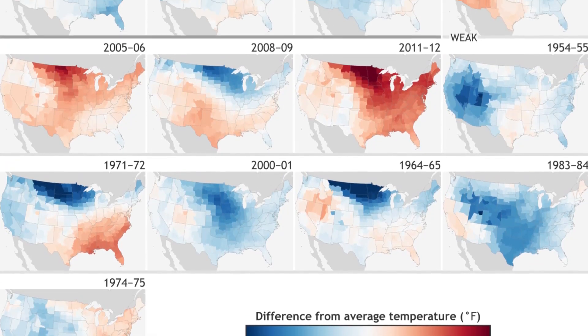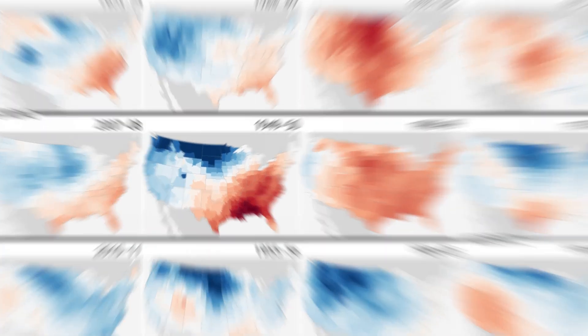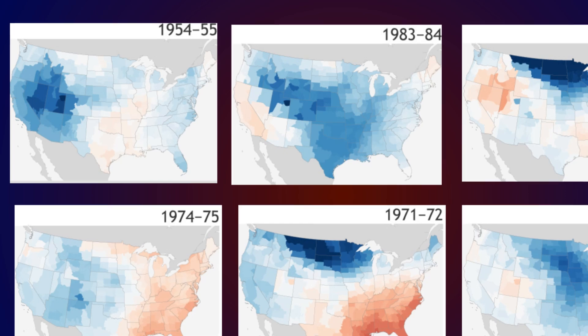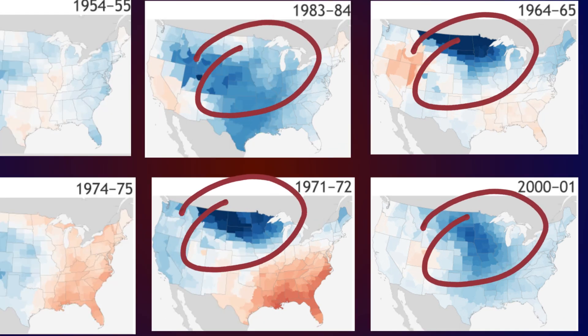This graphic from climate.gov shows recorded temperature trends during all types of La Niña winters from 1950 to 2017. While there was variability among the weaker years, in all cases a notable patch of below average temperatures can be seen. Most of the time this patch had a tendency to be around the north-central US, expanding east frequently as well.